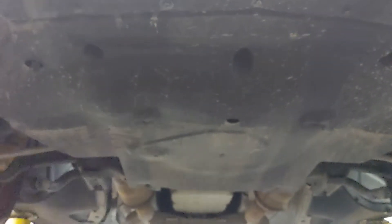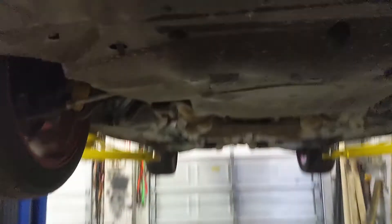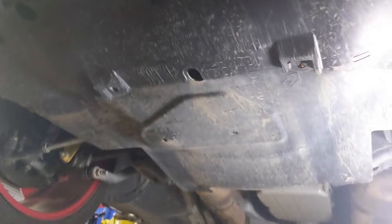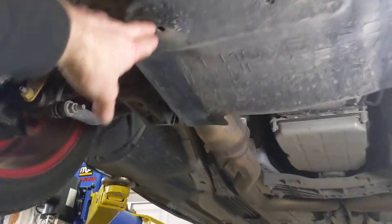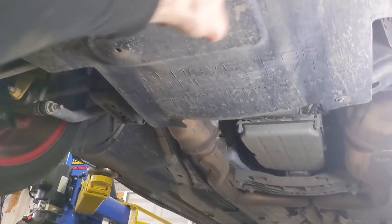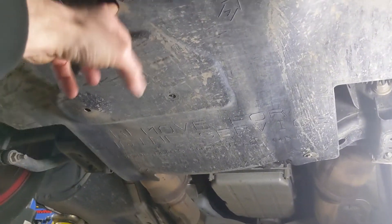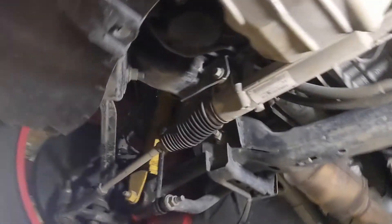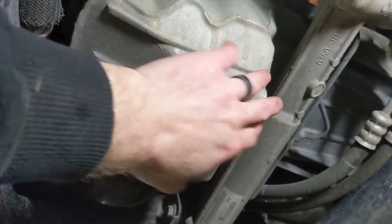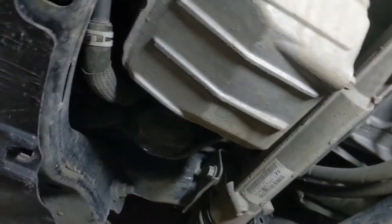We're going to take out that plastic skid plate to get to the drain plug, which is a 13 mil, and the filter. Pretty straightforward oil change. We've got four pop rivets — here, here, here, and there — and then four 10-millimeter bolts that are numbered underneath. That last one is just hand tight. We'll loosen that and the whole plastic skid plate pops off so we can see the filter and the drain plug.